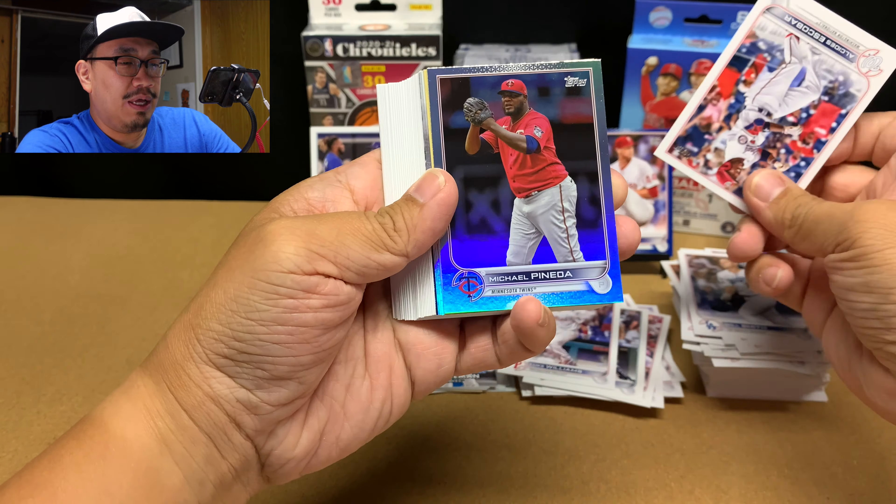You know what? We're going to do it — we're going to open up my very last hanger. I was going to hold on to this one, keep it sealed as a comparison for Series 2 and Update, and for next year. But we're going to do it. This is hanger box number 16 — I do not own any more hanger boxes after this. I can stop anytime I want. I'm not addicted. I just really want to hit a Wander.